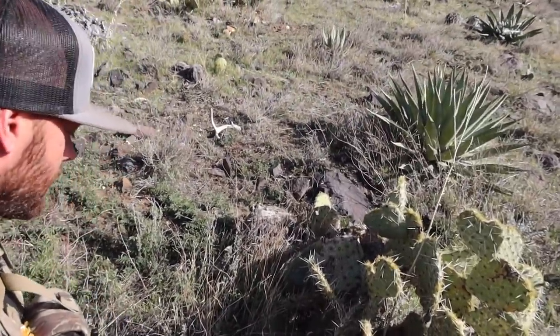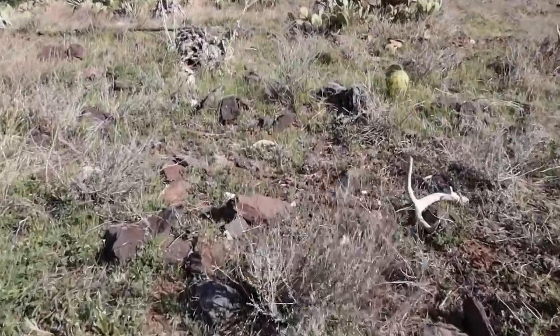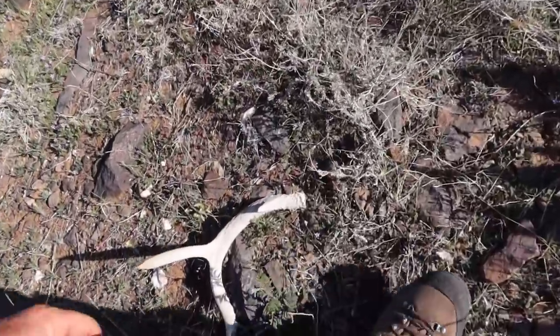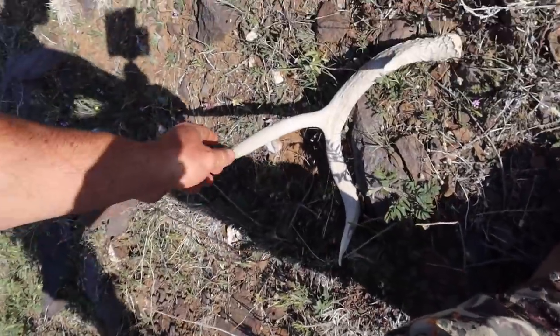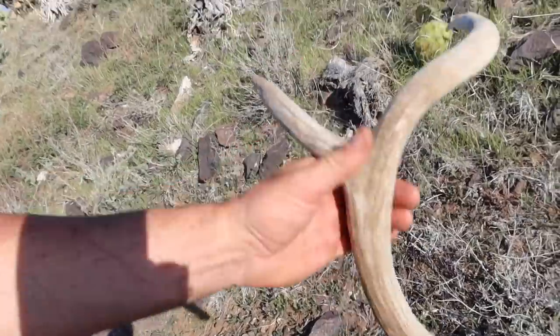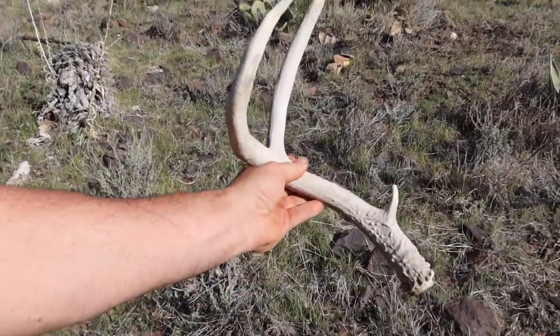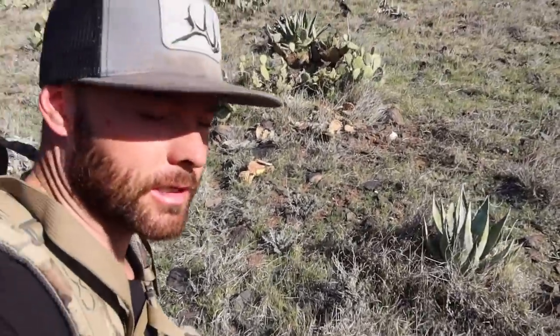We're off to a pretty slow start, but we got the icebreaker shed right there — just a little deucer mule deer shed. Ow, I got a cactus in my leg — that doesn't feel so good. Yeah, big old bomber two-point, we'll take it. Decided to drop some elevation and get out in this more open country because I want to glass.